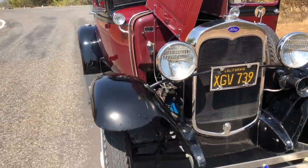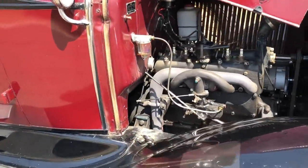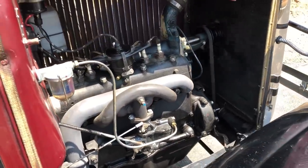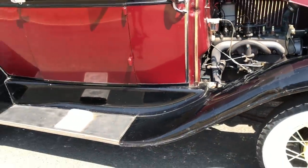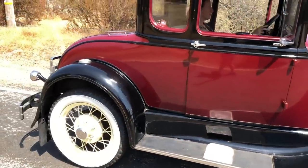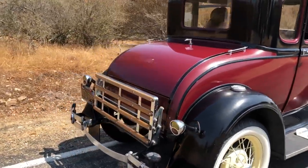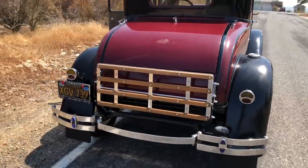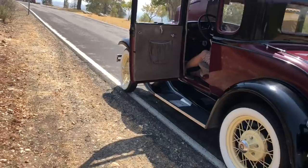This 1931 coupe still has an original type 201 cubic inch L-head inline-4 flathead motor. Although not numbers matching, this is the exact type of motor that it left the factory with. It still has the three-speed sliding gear, non-synchronized transmission, 103.5-inch wheelbase, total length of 165 inches, 67 inches wide, and a curb weight of just over 2,000 pounds.